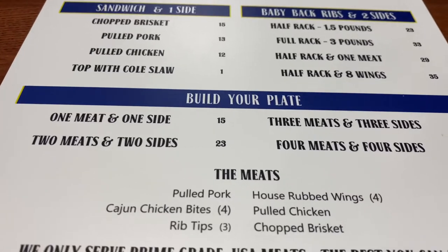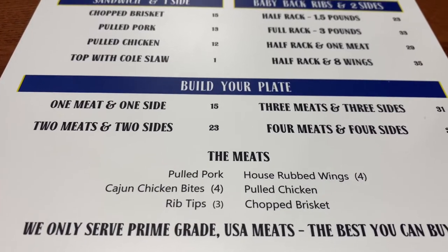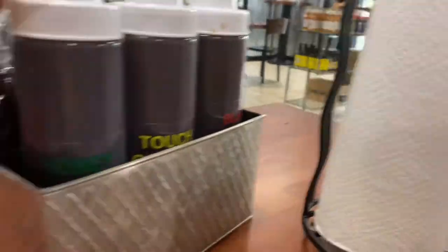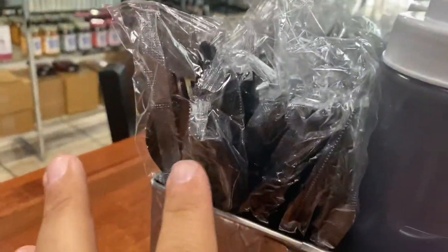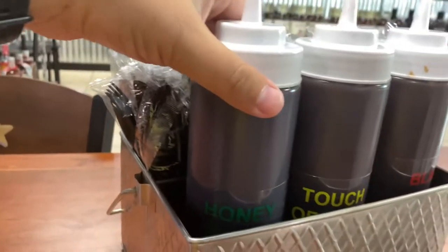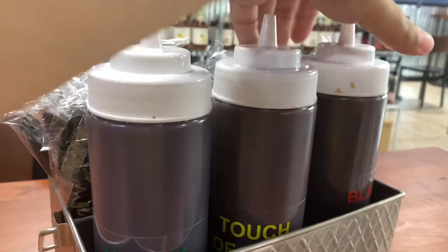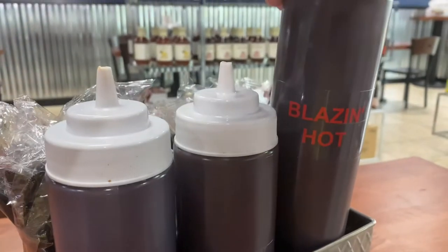I think we're going to go with a plate — a plate would be my best option. On each table there's a paper towel roll as well as plastic spoons. Three barbecue sauces: Honey Sweet, A Touch of Heat, and Blazing Hot.